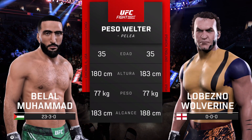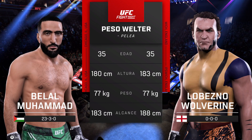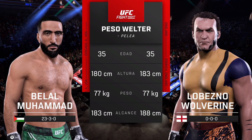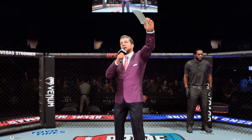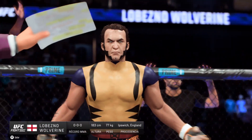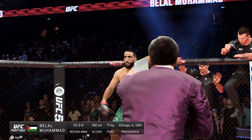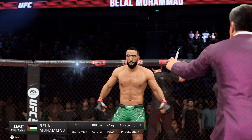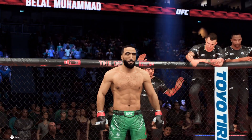Our tale of the tape for this welterweight fight. Now for the official introductions, we go to the veteran voice of the Octagon, Bruce Buffer. Ladies and gentlemen, this fight is three rounds in the UFC welterweight division. Introducing first, fighting out of the blue corner, LT Red. And now introducing his opponent, fighting out of the red corner, Balal — remember the name — Muhammad!